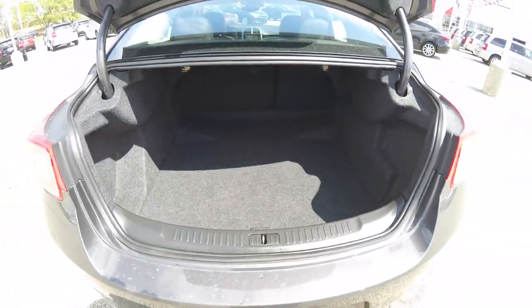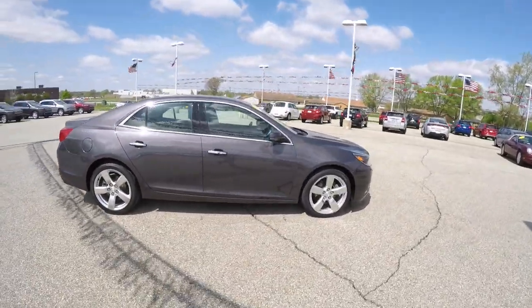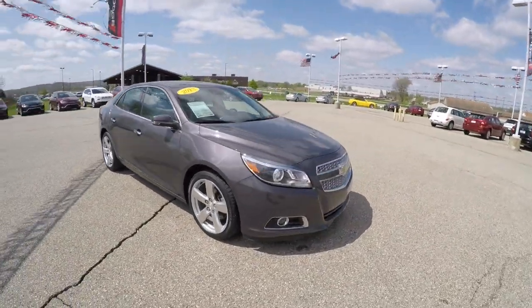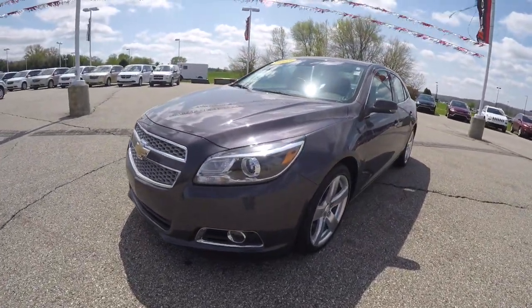This concludes our quick walk around look at this 2013 Chevrolet Malibu LTZ. If you have any questions or would like to see this vehicle, please contact our showroom where our friendly staff will be more than happy to answer any questions you may have. And as always, thanks for watching.